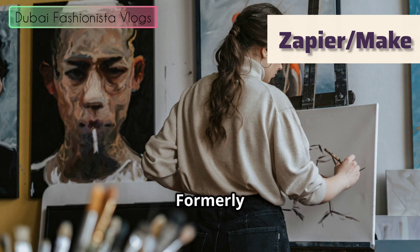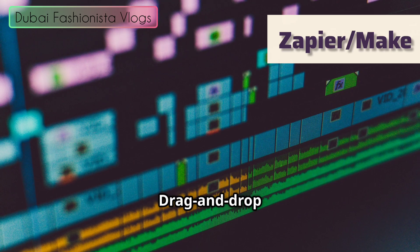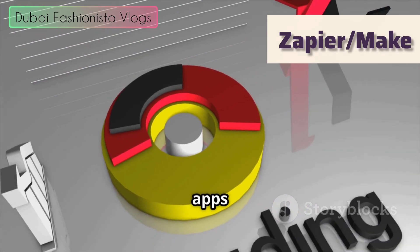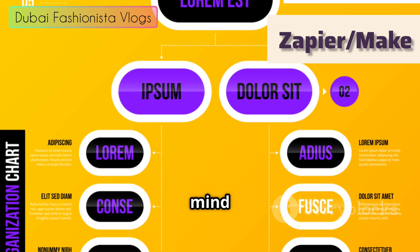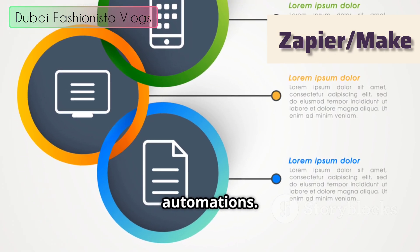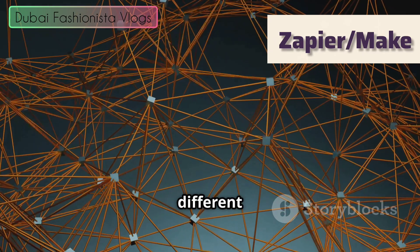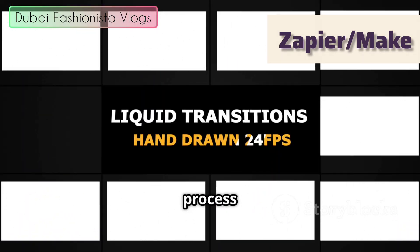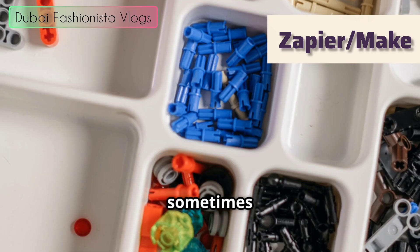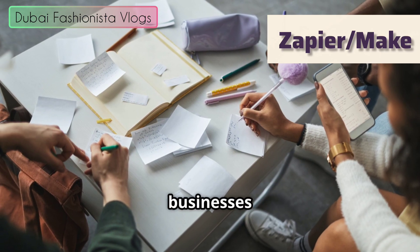Now the challenger: Make, formerly Integromat — the cool, artistic newcomer. Make is more visual, with a drag-and-drop canvas where you build automations called scenarios. You can see data flow between apps with lines connecting modules — it looks like a flow chart or mind map. It's more hands-on, more powerful and flexible for multi-step automations, and more generous on lower pricing tiers compared to Zapier. You can add routers to send data down different paths and iterators to process multiple items at once. Like a box of Legos you can build anything with, whereas Zapier sometimes feels like a pre-packaged Lego set.